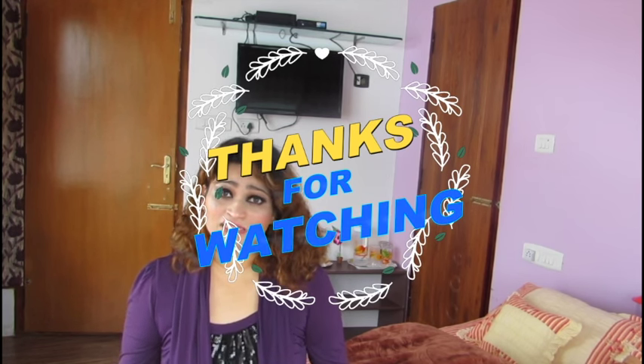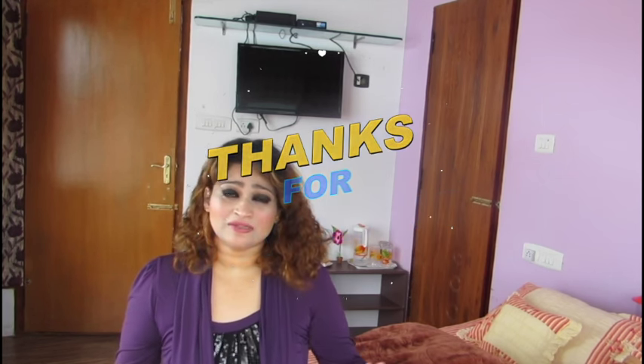I didn't include MAC in this collection because everyone knows most of the MAC shades, and I have almost all of them. If you want to see a video on just MAC red lipsticks, let me know by commenting below — I love reading comments. See you later in another video — bye!